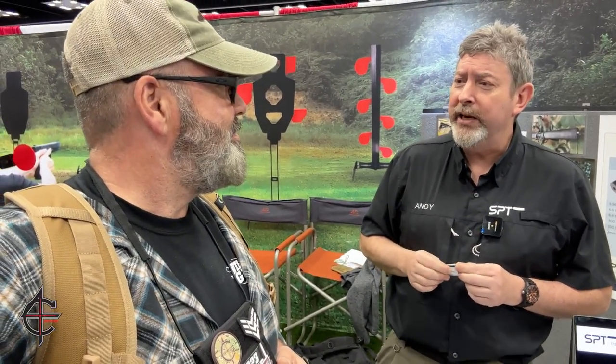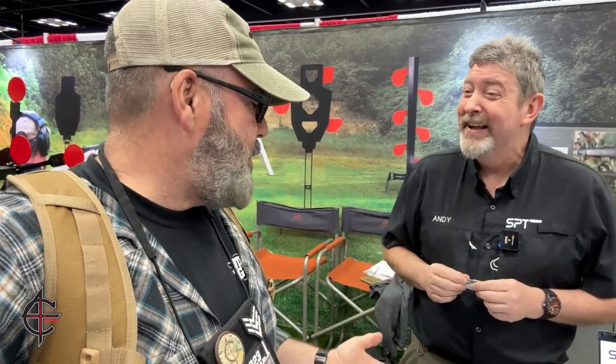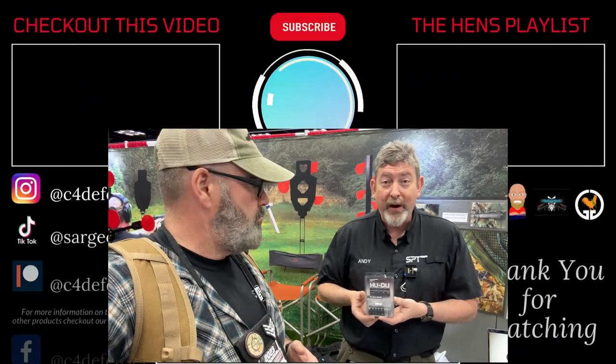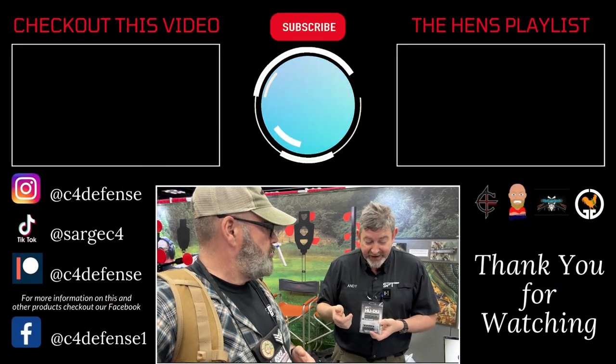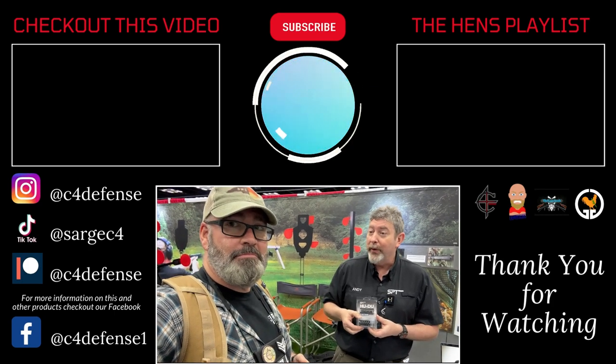Other than the one guy that said it was really loud when he shot it inside of his house — I just gave him his money back and we kind of slid it. As for MSRP: small brakes are $169.95. Medium brakes — 308 and up — are $195.95. And we have the big bore brakes, which we now make for the 45-70, 338 Lapua, and the 50 Beowulf — those are $224.95.